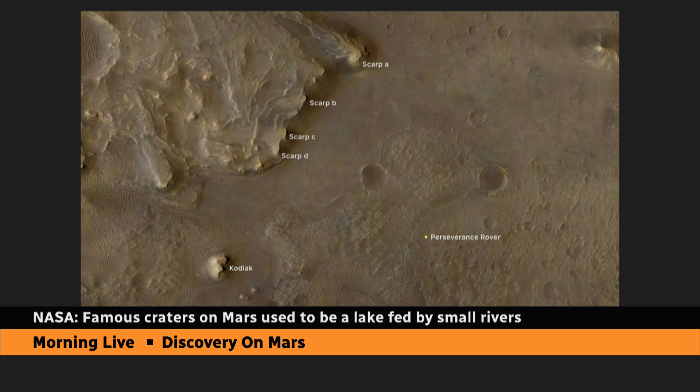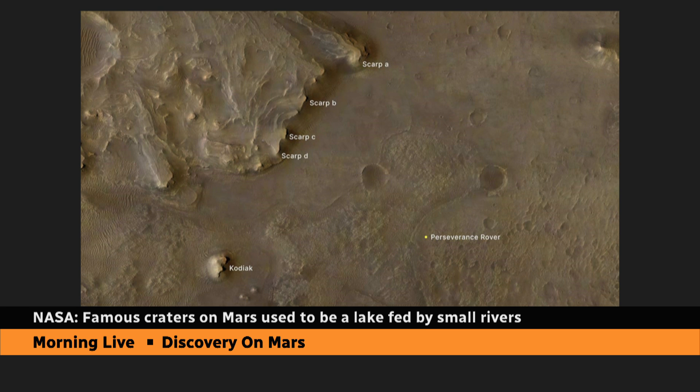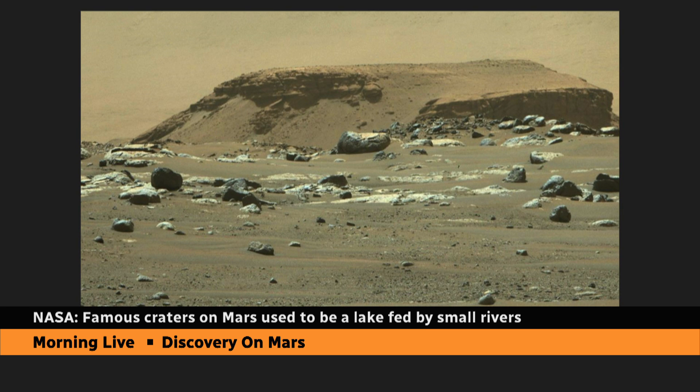Scientists are now saying that the presence of rocks like Kodiak and others are signs that there were major floods on Mars — potentially one major flash flood — somewhat in the area of its late life of this lake. They believe that flooding, or that one flood, would have carried rocks and debris into the lake, leading to these incredible formations that you're now seeing on your screen.